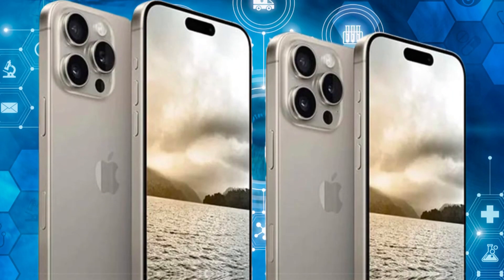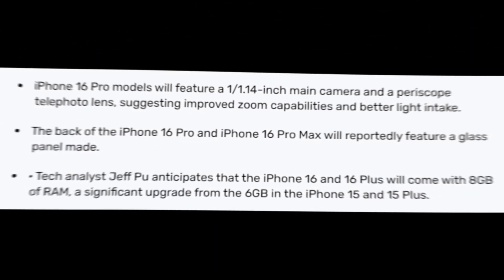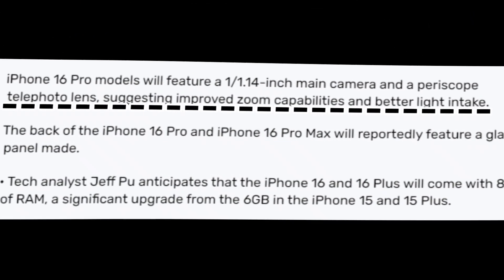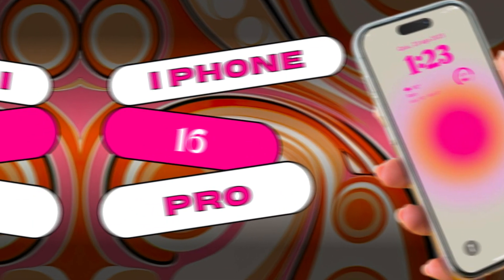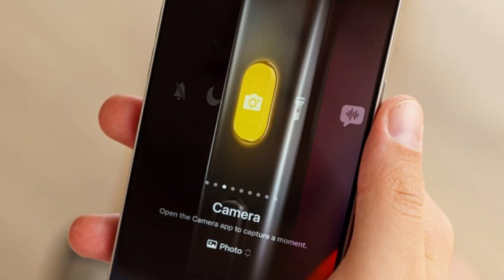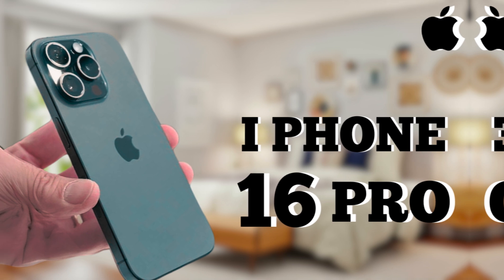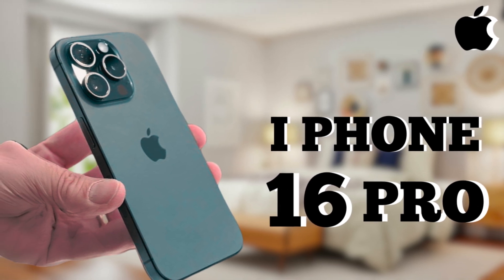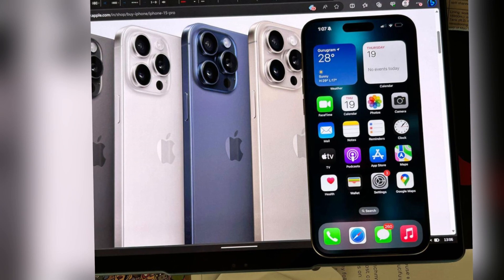The upgraded ultra-wide camera is designed to function seamlessly with the iPhone's overall camera system, providing a smooth and intuitive user experience. Whether shooting in 0.5x mode or utilizing the camera's other features, users will benefit from enhanced light capture and pixel binning technology. The improvements in image quality and low-light performance will be immediately noticeable, making it easier than ever to take stunning photos with the iPhone 16 Pro models.